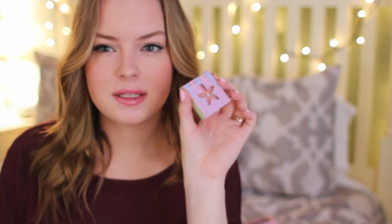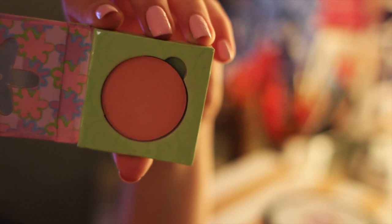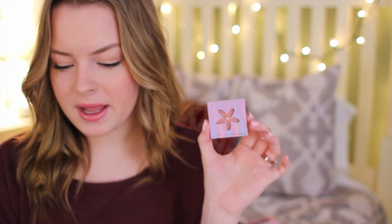The next thing inside of the box is a blush, I think, and this is by the brand Pandora's Makeup Box. It has really cute packaging — a little flower with a little stone in the middle. It's like a peachy, light peach coral color, and it looks very natural. It does have a lot of pigment to it, which is awesome, and it blends really easily. I'm looking forward to trying this out. These sell for $18 and it's a full size.